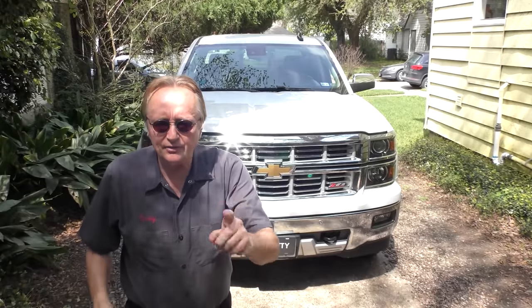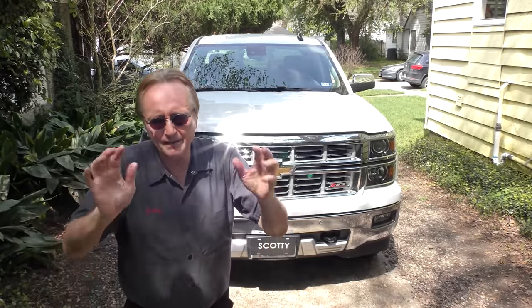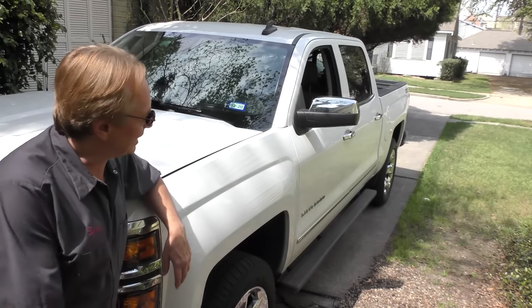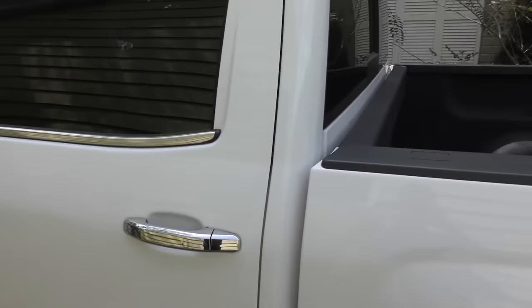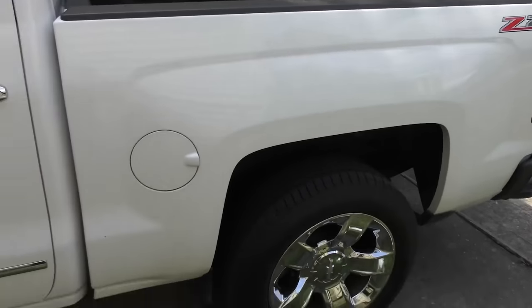This particular one is a 2015 LTZ, pretty much top of the line for them. That's a sharp looking pickup as you can see, and it is kind of a show truck. It's got the short bed on it, it's not a full size bed — it's more of a show-off truck than anything else.